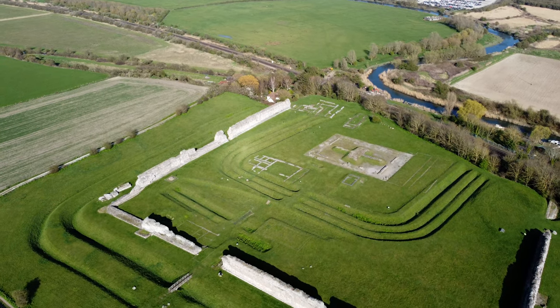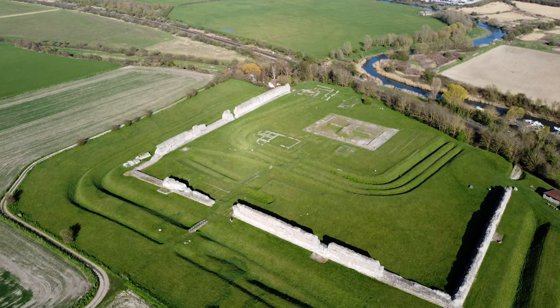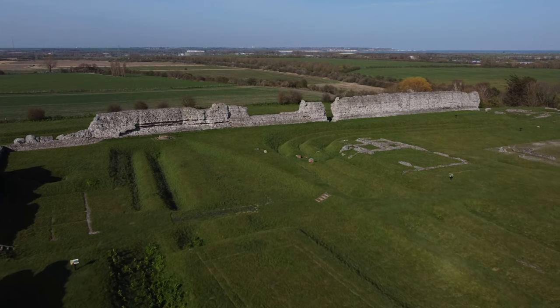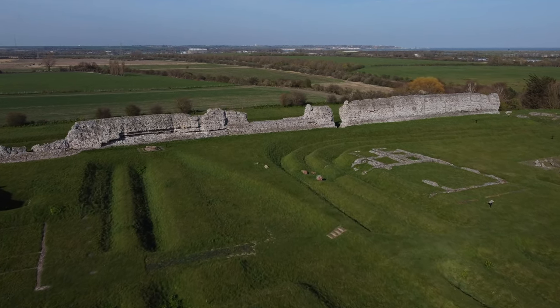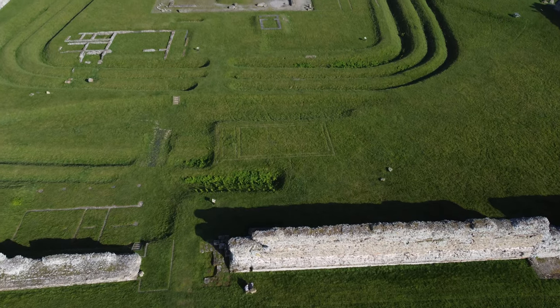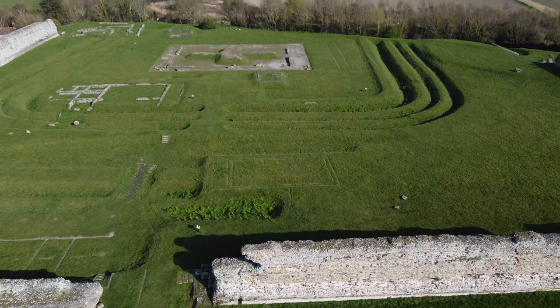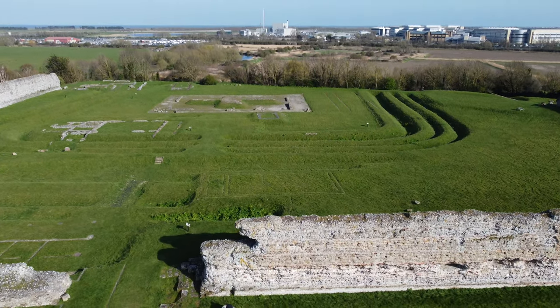An Anglo-Saxon church was established at Richborough, probably dating to the 10th century, though it may have had a timber predecessor as early as the 7th century. More recent aerial photography and geophysical surveys have revealed the extent of the Roman town, but much about this complex site still remains to be discovered.